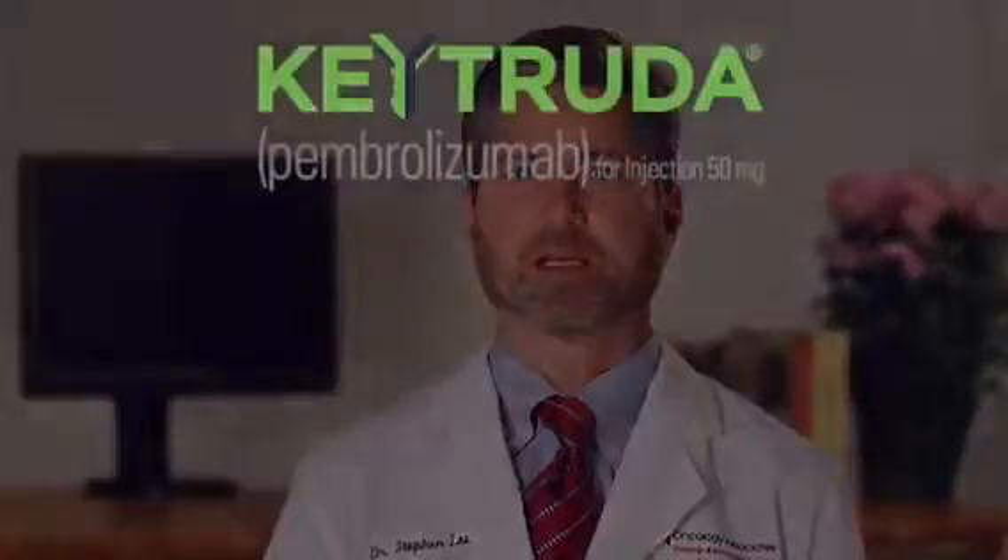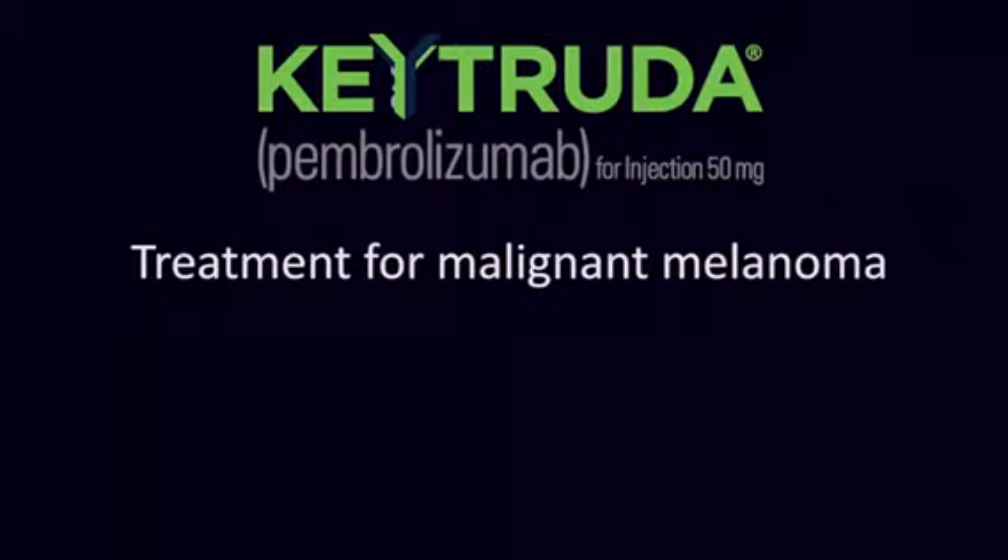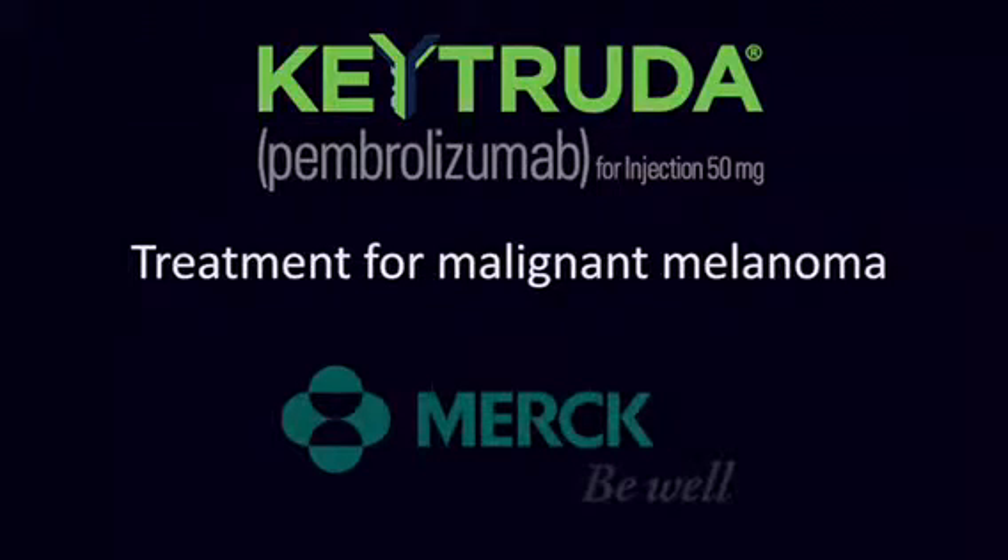Keytruda is a treatment for malignant melanoma. Keytruda is the trade name; its generic name is Pembrolizumab. Keytruda is made by Merck.